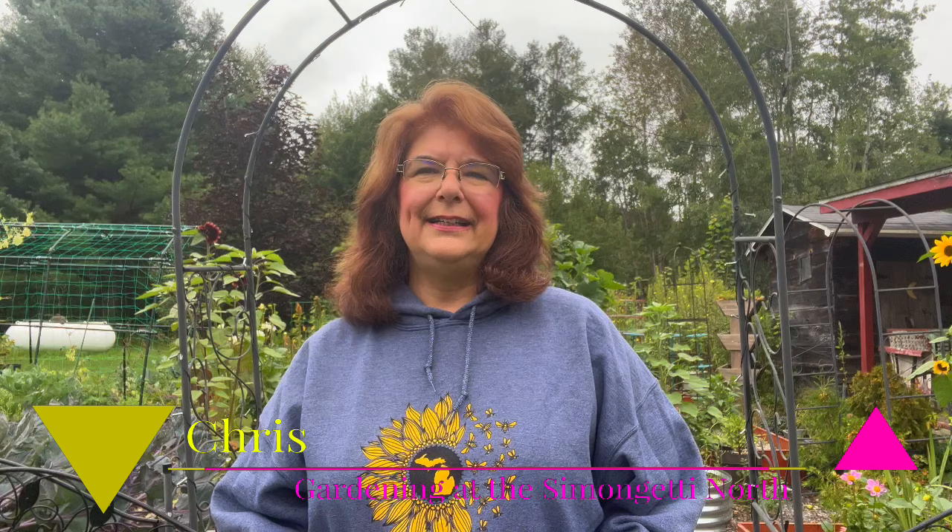Hi everyone, my name is Chris. Welcome or welcome back to my channel here at Gardening at the Simon Getty North. So I'm going to show you my garden — we'll take a walk around. There's some things that did very well in the garden and there's some things that didn't do well in the garden. My garden's kind of in a shambles in some spots.